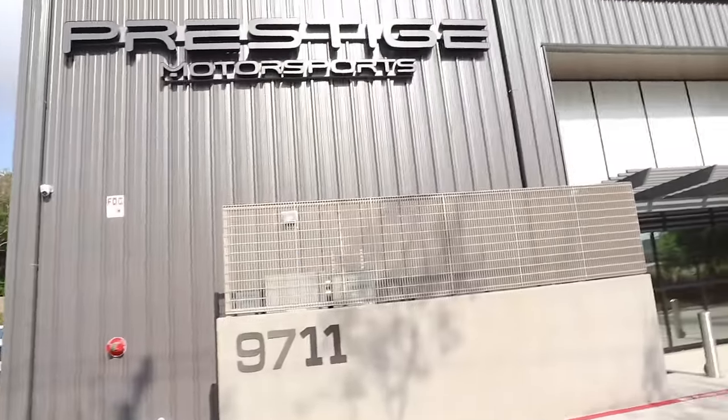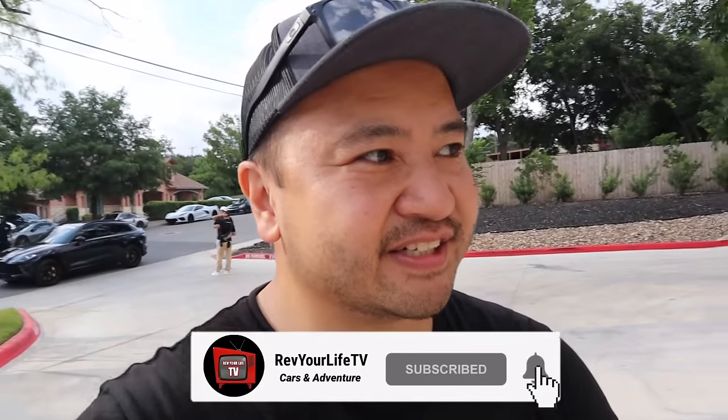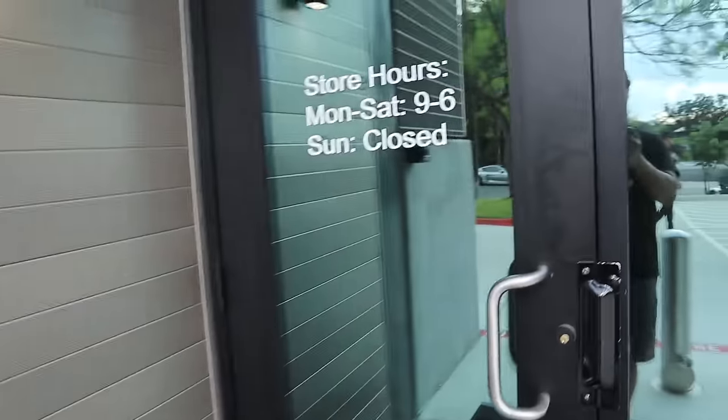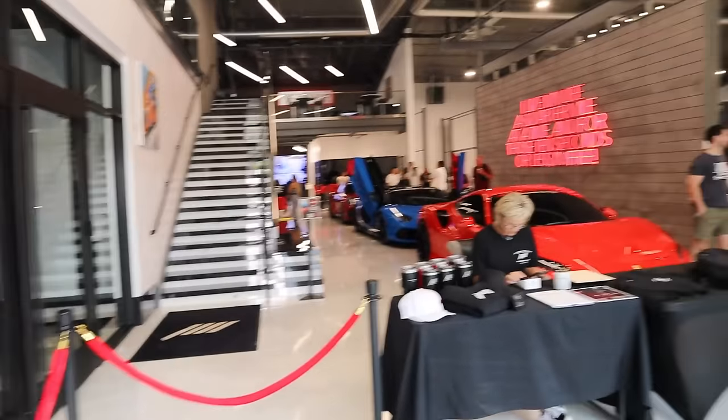Hi guys, so here we are — we are here at Prestige Motorsports. Right there. Hi guys, let's see what we can find out here. I have to check in. Alright. Prestige Motorsports.